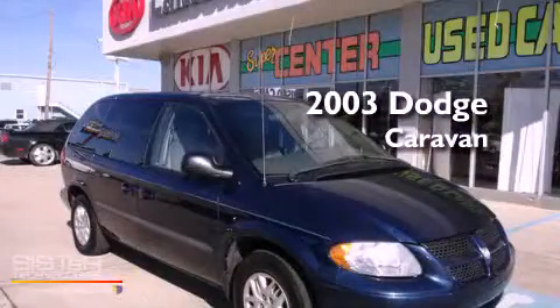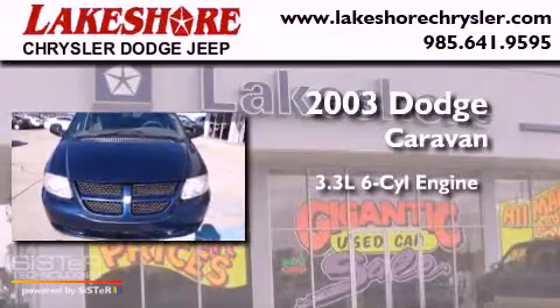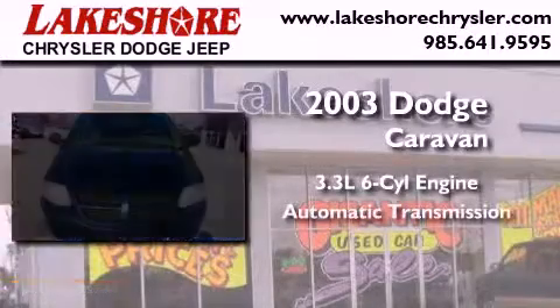This is a 2003 Dodge Caravan. It features a 3.3 liter 6-cylinder engine and an automatic transmission.